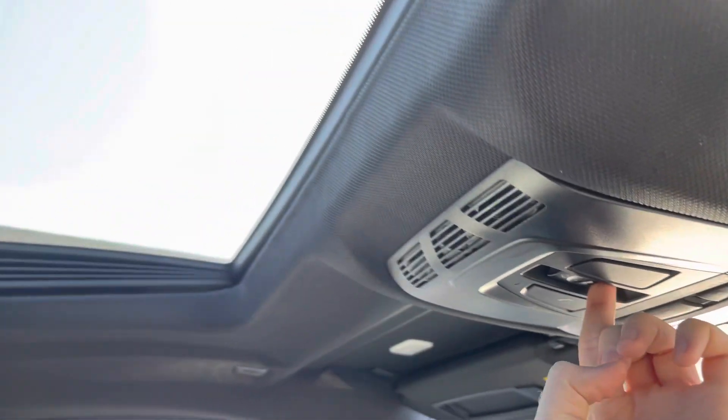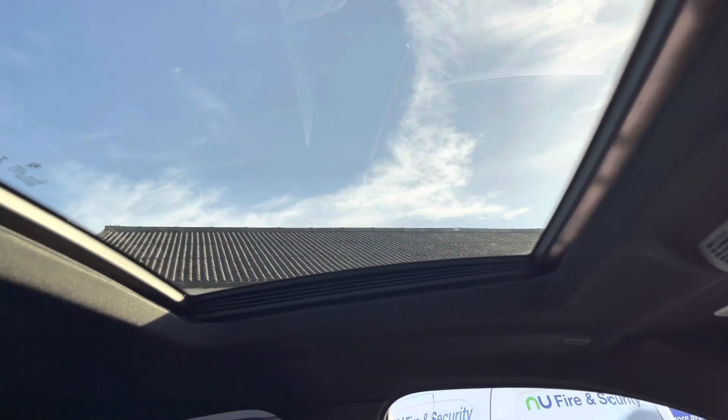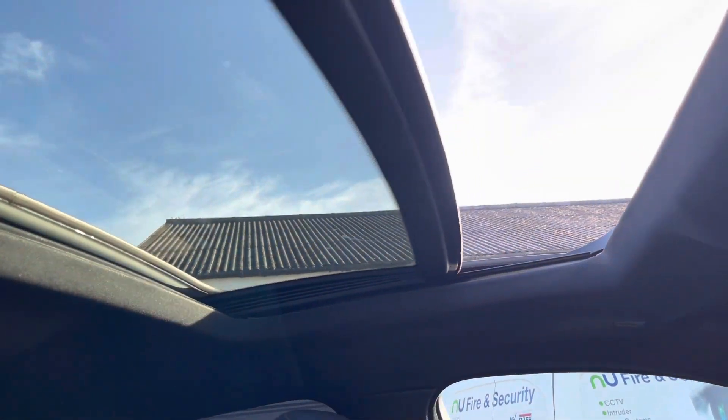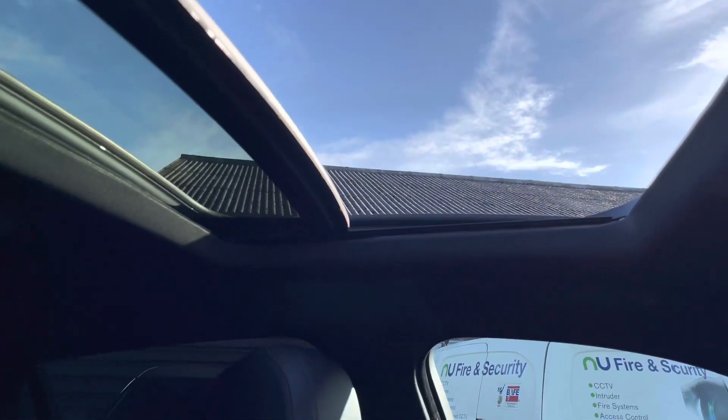Up top here you do have a sunroof that lets a nice amount of light into the vehicle and also opens up to provide extra fresh air into the cabin.